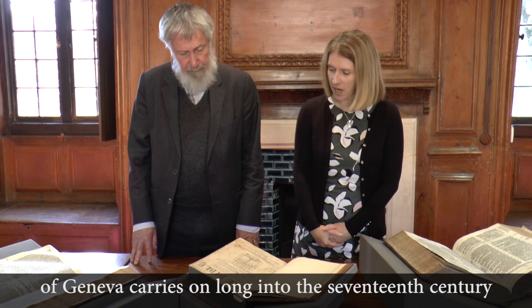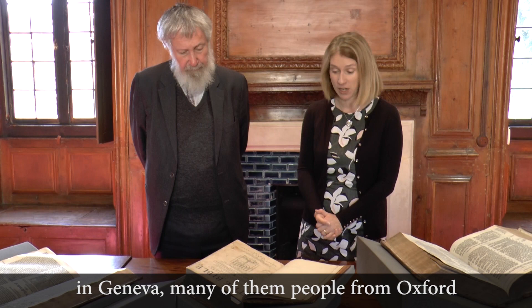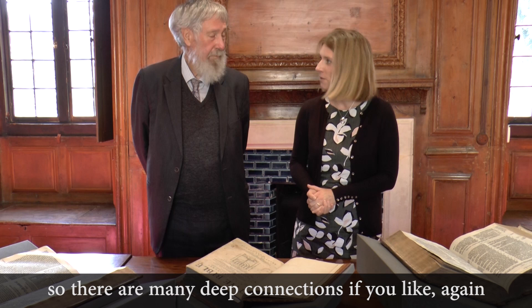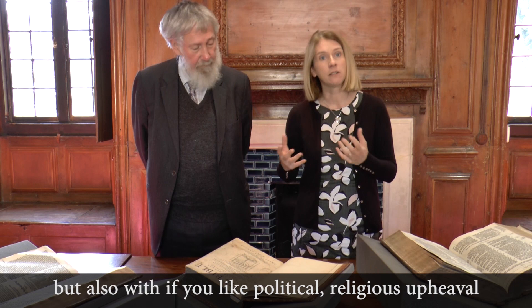The Geneva Bible is so-called because it was translated by Marian exiles in Geneva — many of them people from Oxford, Protestants who had fled during Mary's reign. It was funded by the Bodley family — Thomas Bodley later founded the Bodleian Library. So there are many deep connections between Bible translation and the mercantile community, and also with political and religious upheaval. Academic posts were fragile: you could be moved in and out of your fellowship at the whim of the monarch as religious preferences changed.